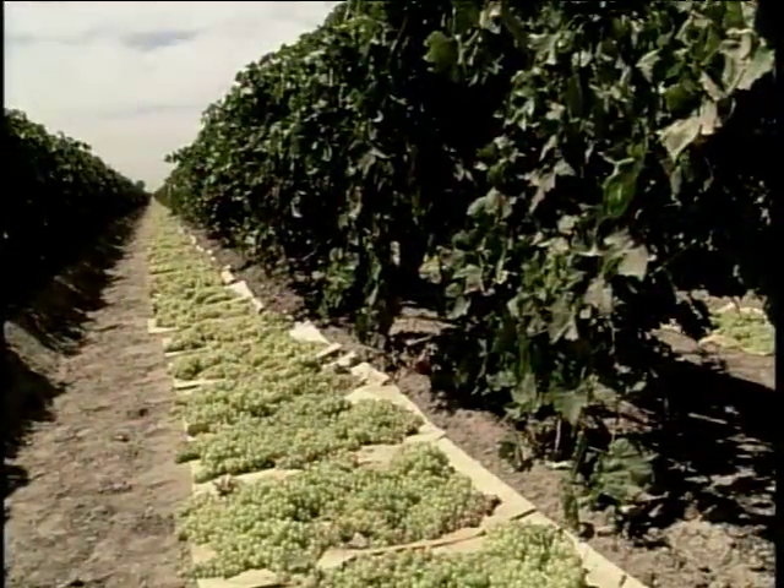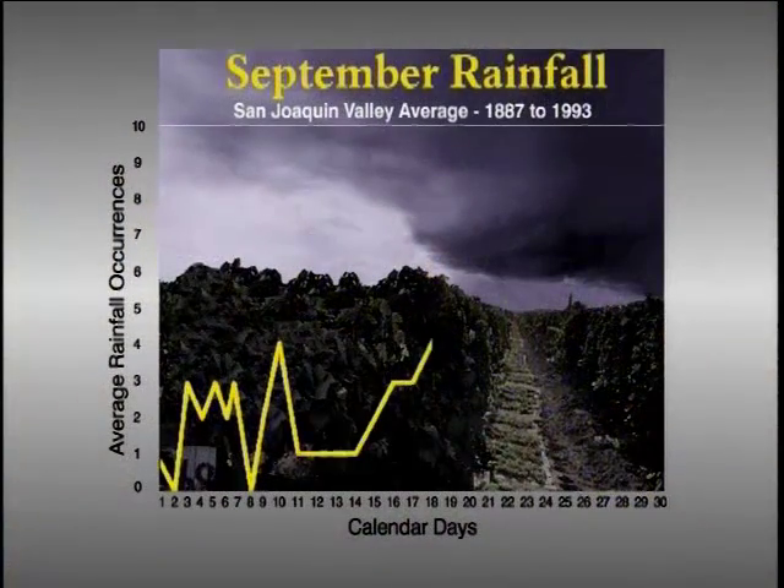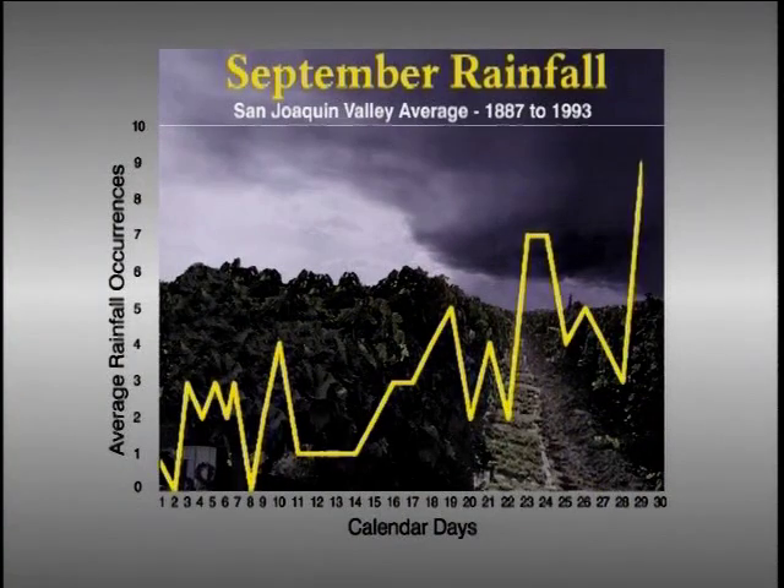Because California raisins are sun-dried in the vineyards, rain during harvest time represents the biggest threat to the crop, and as the harvest progresses, the threat of rain increases.